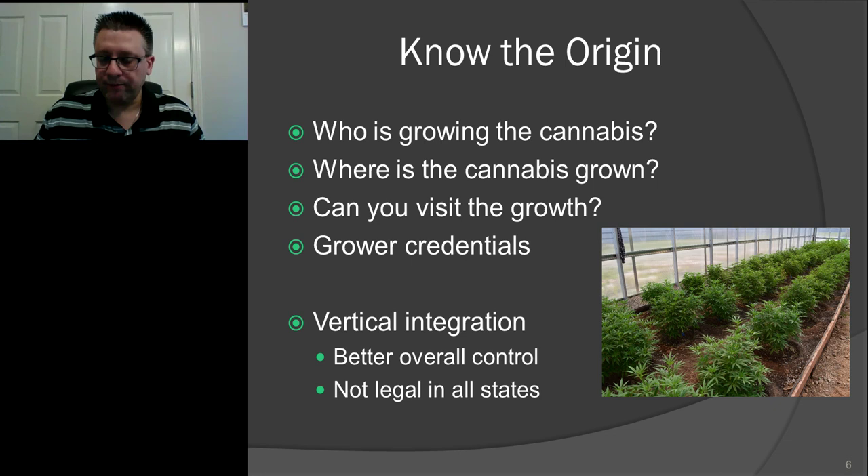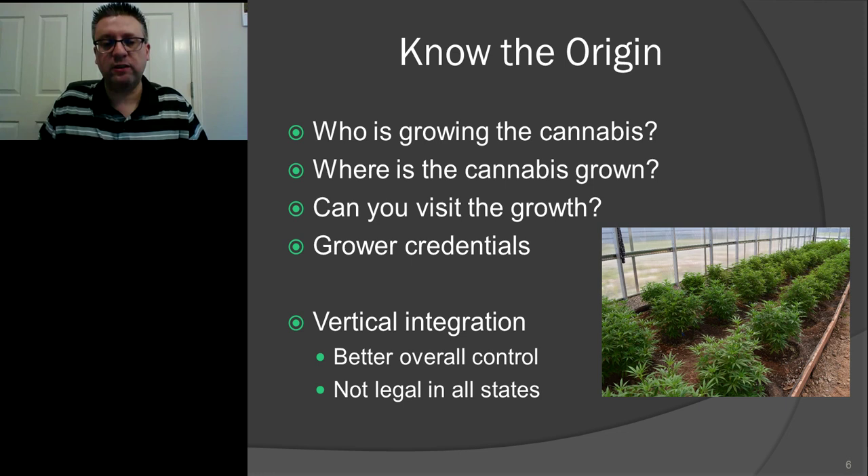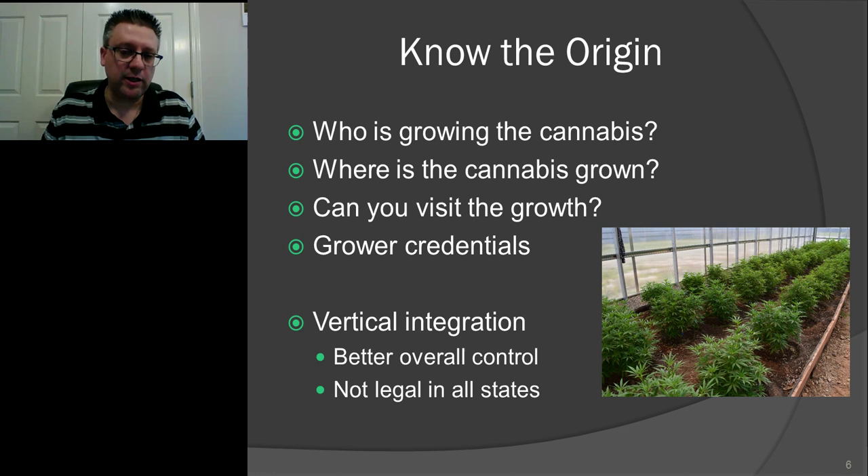Then there are the credentials of the grower. How long have they been growing? Have they developed strains, or are they just putting seed in the ground? Are they doing development and breeding? That information can often be found by Googling or by asking other parents and patients in the community. There are support groups and resources online where you can ask about specific products, grows, and strains.